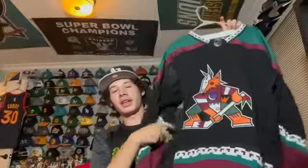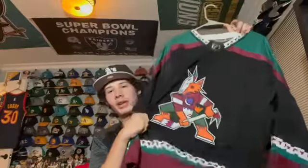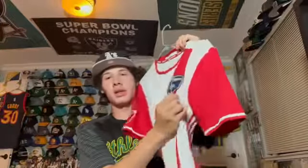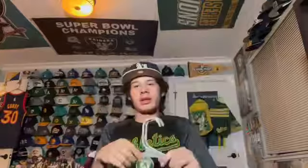Here's an Arizona Coyotes jersey — although the Coyotes kind of suck, I really like this jersey. It was given to me as a gift. It has the Coyotes patch on the side. I've actually been to a Coyotes game and maybe next time I go I'll wear this. I like the kachina design.